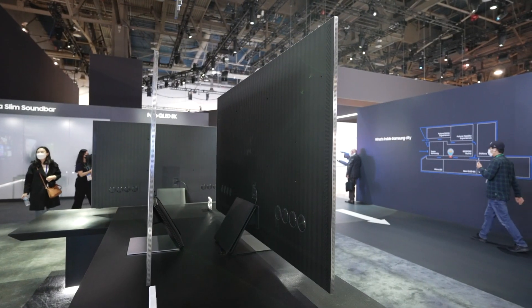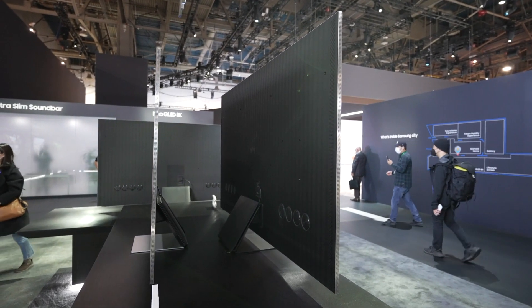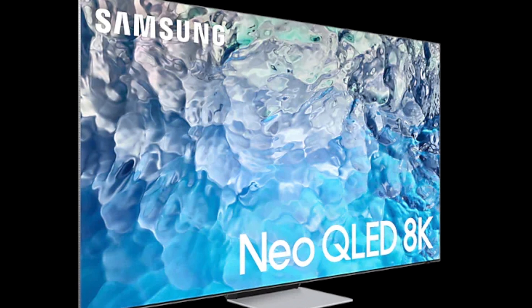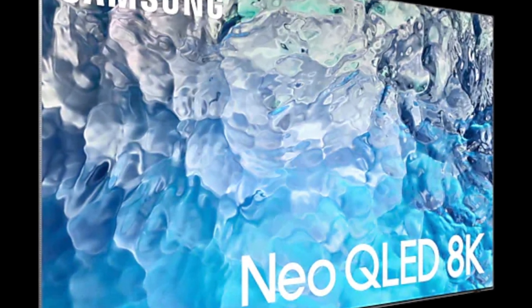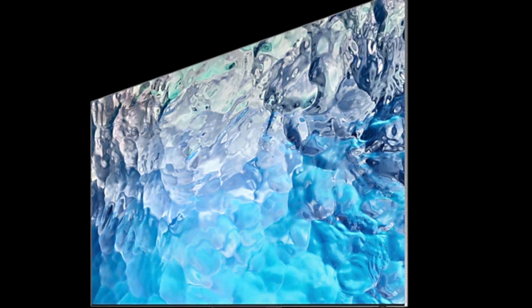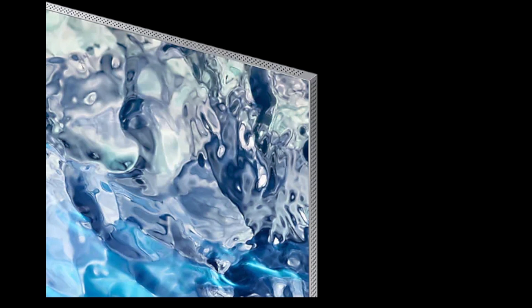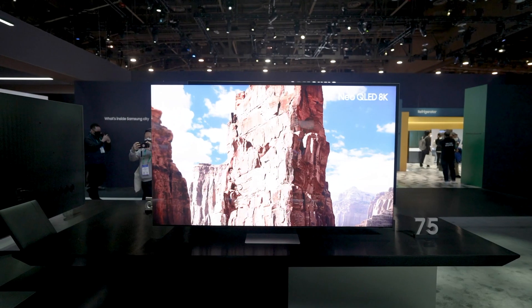While these are expensive prices, the QN900B is at the top of Samsung's 8K range and offers the very best in terms of image processing and functionality. There are also the Samsung QN800B and QN700B for people who want 8K without the expensive price tag. The Samsung QN900B is also competitive in its 8K class with the Sony Z9K and LG QNED99, both offering comparable performance thanks to their own mini LED backlights.